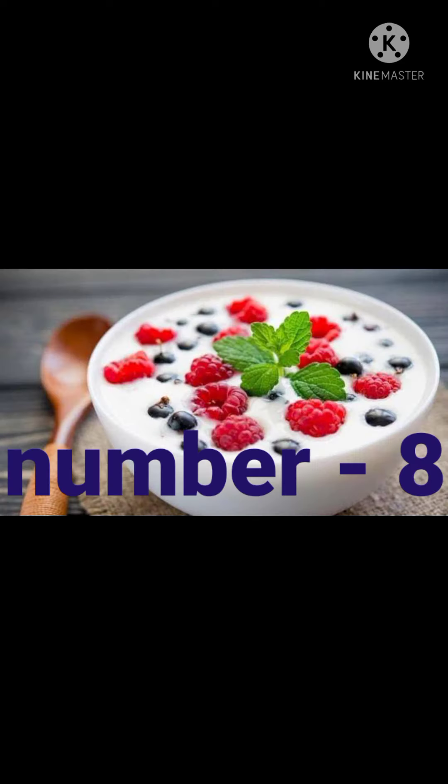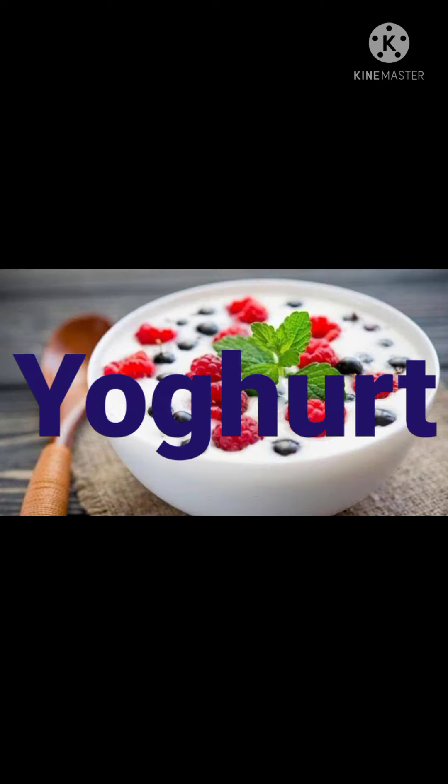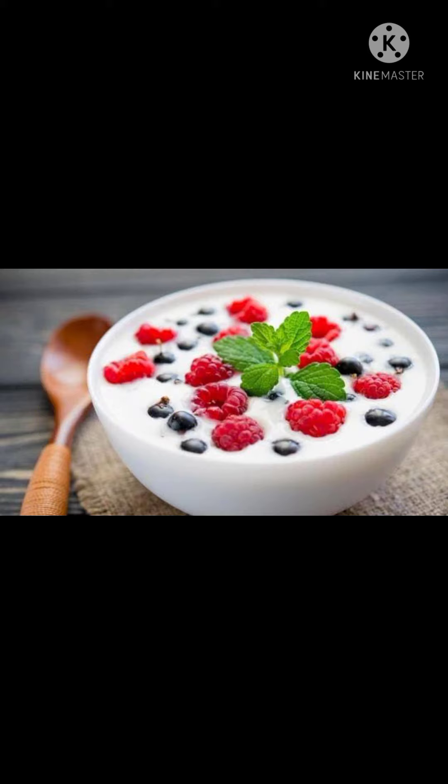Number 8 is yogurt. Yogurt is full of probiotics — the good bacteria that fight and stop colonization of bad bacteria in the stomach — and is a good immunity booster for kids.